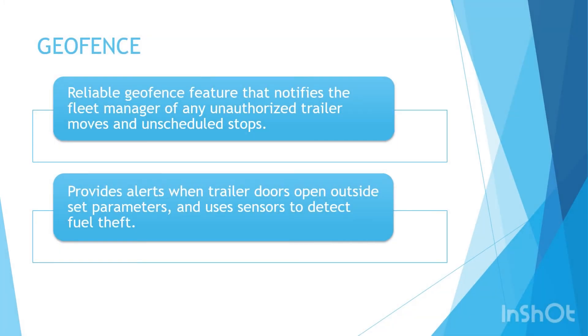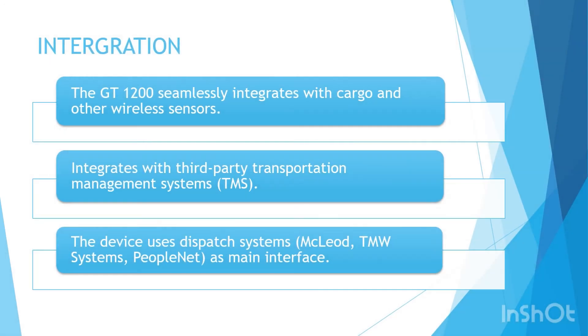Geofence is a technology that uses location coordinates to draw a virtual boundary; whenever a vehicle, person, or object violates this boundary, an alert is issued. The GT 1200 offers a reliable geofence feature that notifies the fleet manager of any unauthorized trailer moves and unscheduled stops, which can be indicators of potential theft. The GT 1200 also provides alerts when trailer doors open outside set parameters and uses sensors to detect fuel theft. The device offers the flexibility of configurable alerts, which also improve the chances of recovering a stolen load or asset with live GPS location data. We will be rating the geofencing feature a score of C Plus.